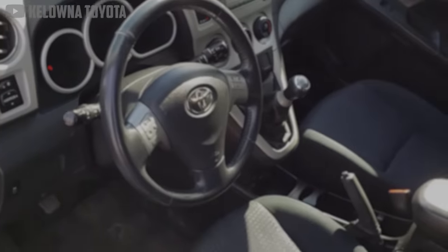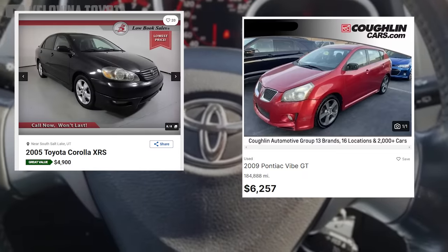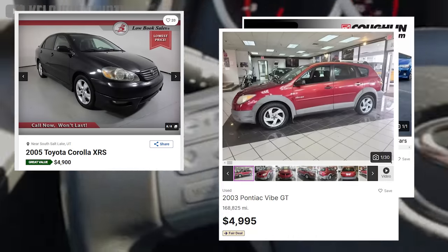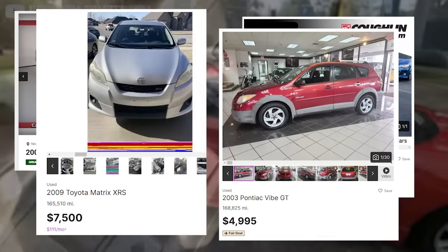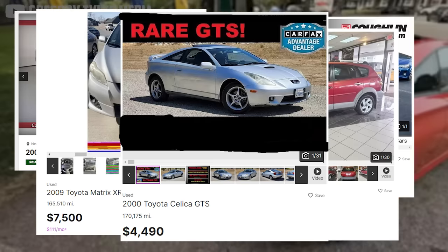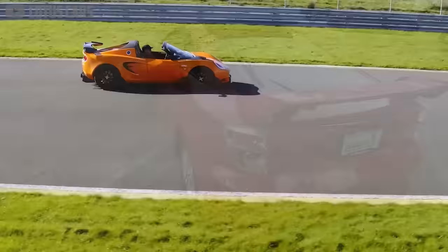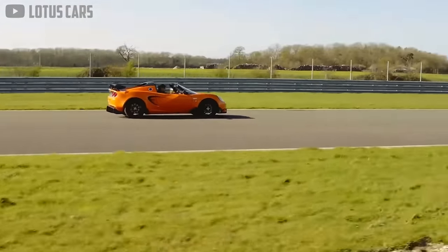But despite the incredible performance, these cars still sell for less than 5 grand. Perhaps it's because of the mundane exteriors, or the fact that most models were only offered with a manual transmission. Or maybe it's simply that nobody expects a Corolla to be powered by the same stuff as a Lotus.